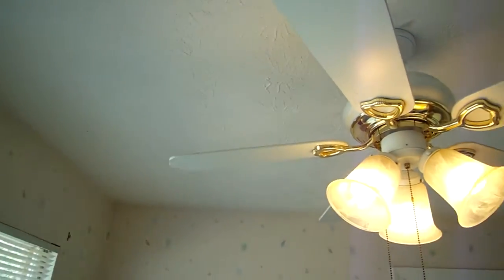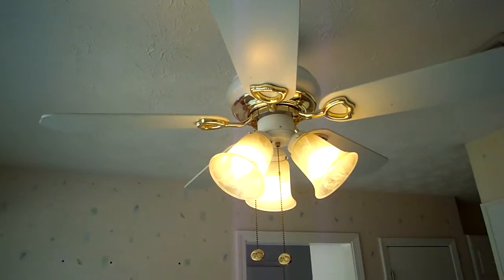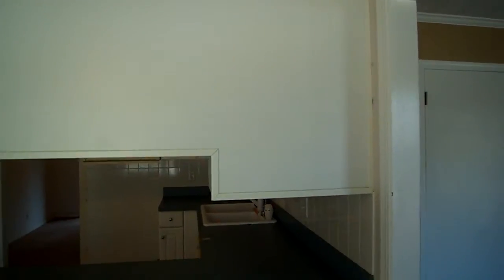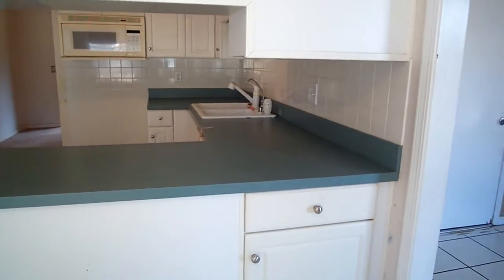What do you see up top here? Things seem to be in pretty good shape in here. I've got a little ceiling fan. And this leads right into the kitchen.